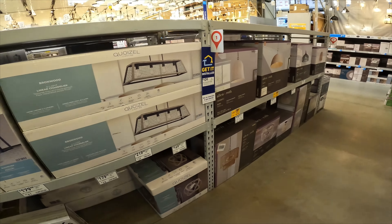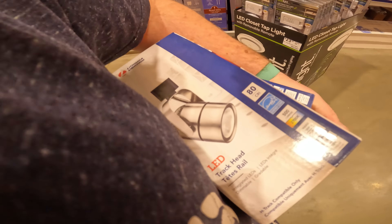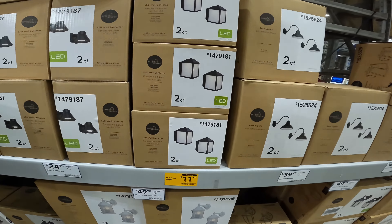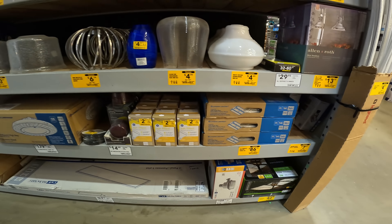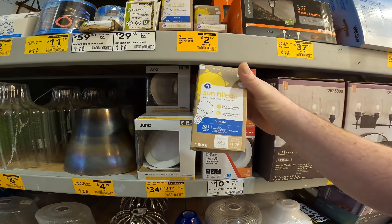Lights, lights, and more lights — all dropping in price. Picking up some LED track heads for $7. Down to $11 for the two-count LED wall lanterns. LED high bay light for $86, now from $130. These $12 sun spectrum lights for $2.57.